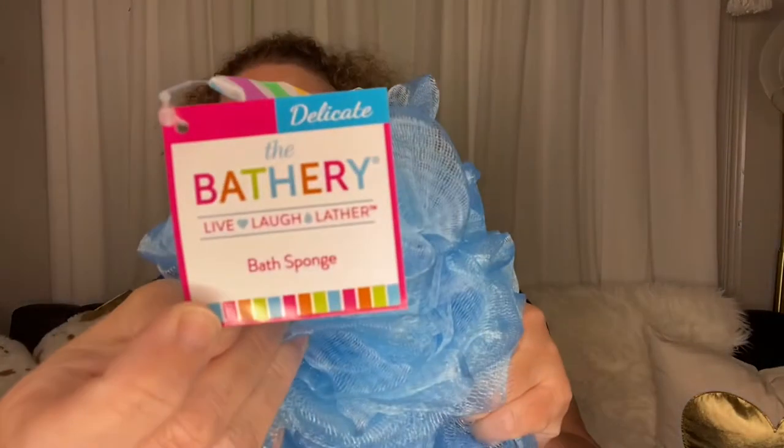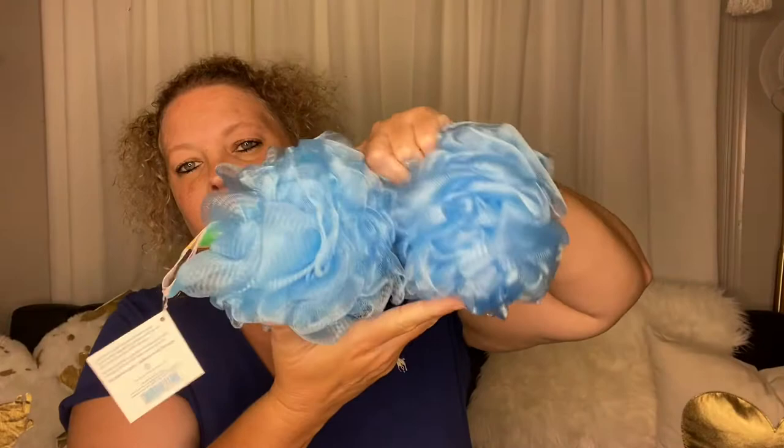These are really nice poofs — bath sponges from Bathory. As everyone knows, they are a Target brand. I picked up two of these.